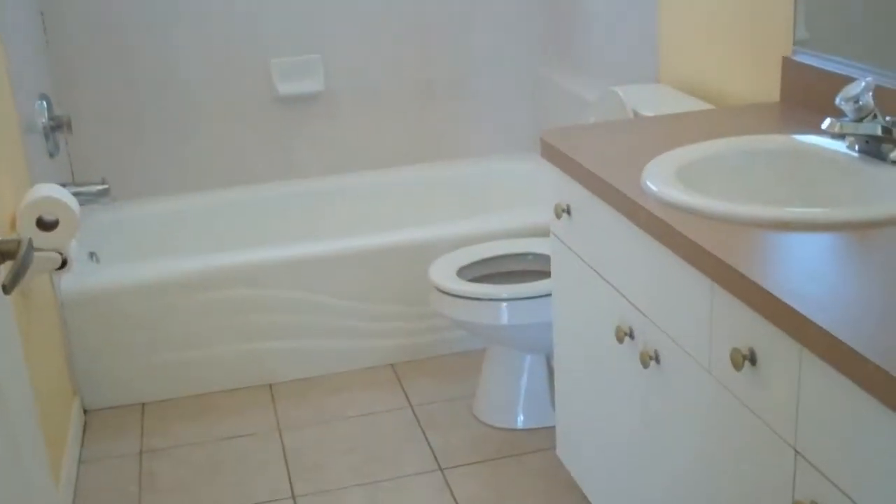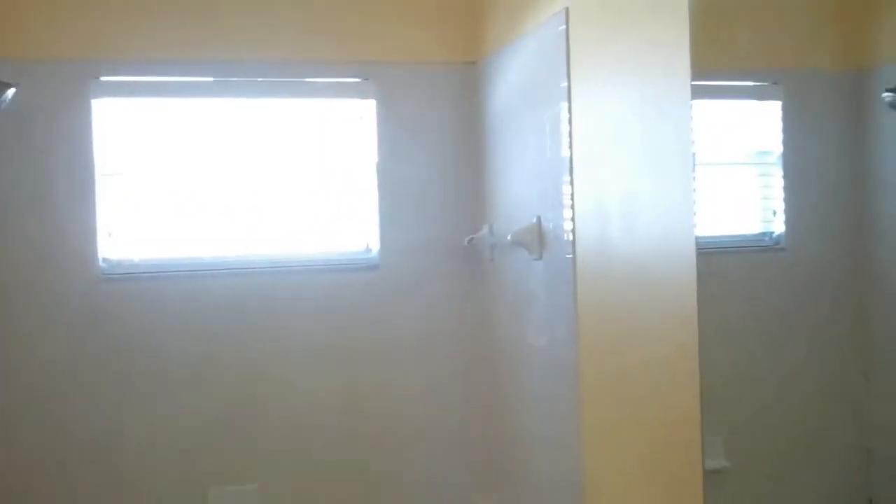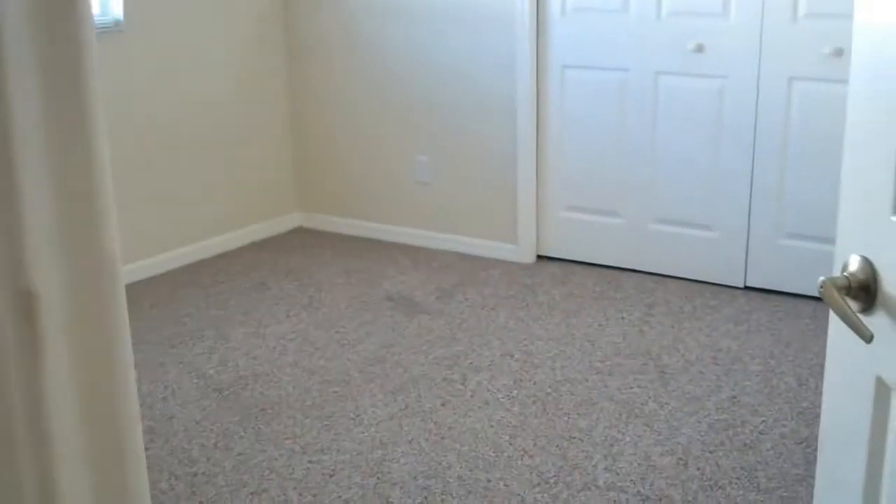Bedroom number two, linen closet here. Then here's the second bath with a tub, and bedroom number three.